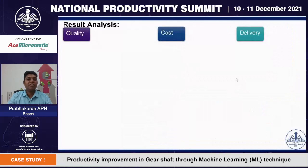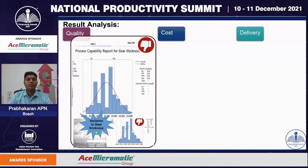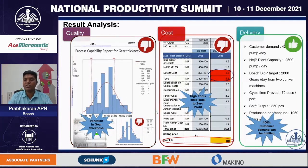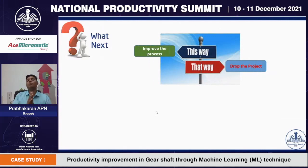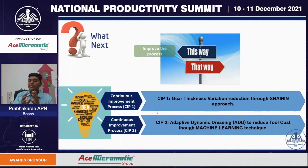After establishment, we analyzed our results in terms of quality, cost, and delivery. On quality, we could successfully achieve all quality parameters except gear thickness — the CPK is less than 1, leading to rejection, so quality targets are not achieved. On cost, since defect cost and tool cost are high, the cost target is also not achieved. On delivery, since the cycle time is 72 seconds, we could meet the customer requirements, but not the quality and cost. Our team then came up with two innovative ideas: the first is gear thickness variation reduction through the shine-in approach, and the second is adaptive dynamic dressing to reduce tool cost through machine learning techniques.